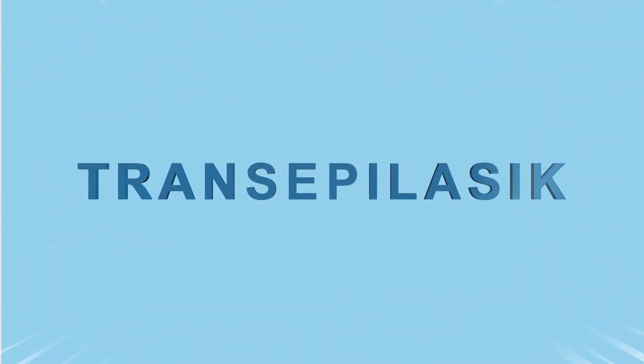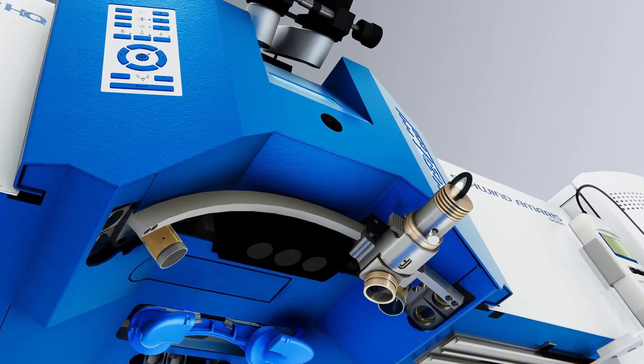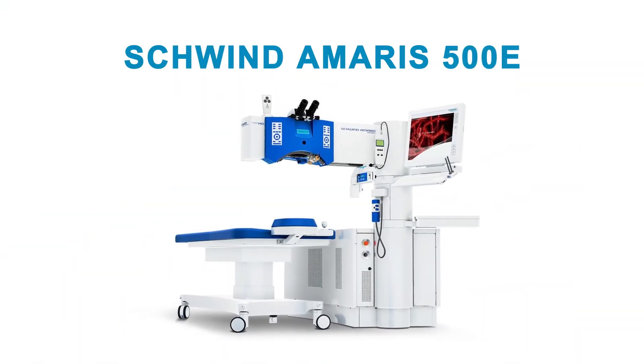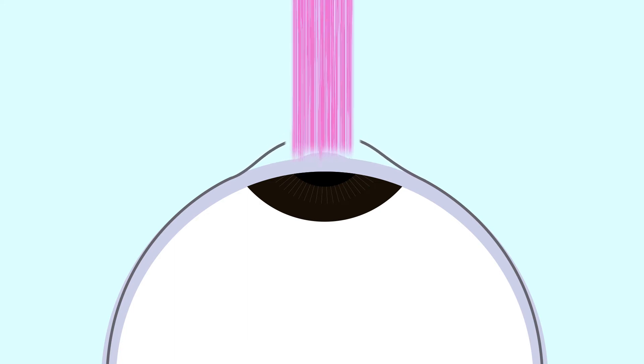And now, we have Trans EpiLASIK, which is performed using the state-of-the-art laser, the Schwind Armourist 500E, where in one seamless step, the corneal epithelium is removed, and then surface stromal ablation, or reshaping, is done.